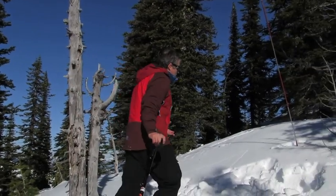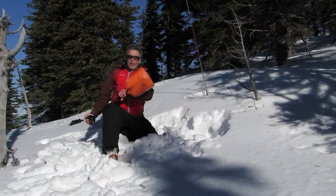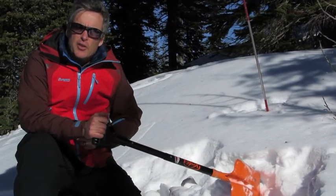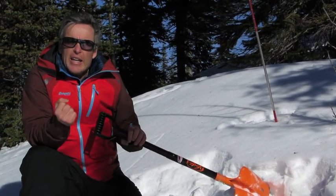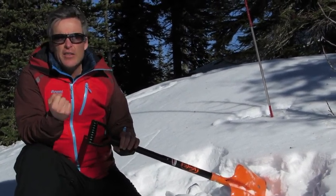Once you expose part of the body, work out where the head is and go and uncover the mouth and nose. We want to be really careful because we don't want to hit them in the face with a shovel. Once you know you're getting close, you'll normally find their torso first because that's where the transceiver is. But once you've found their torso, immediately work out where their head is, because we want to expose their mouth and nose as soon as possible so they can breathe.